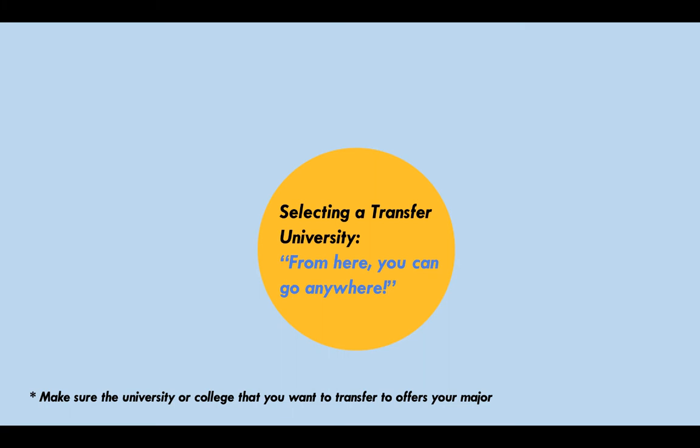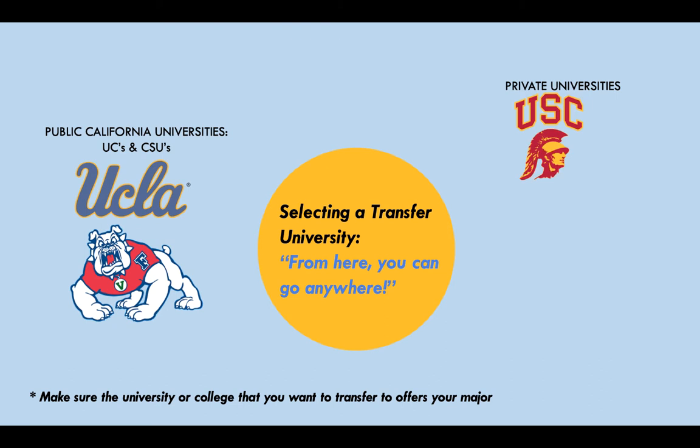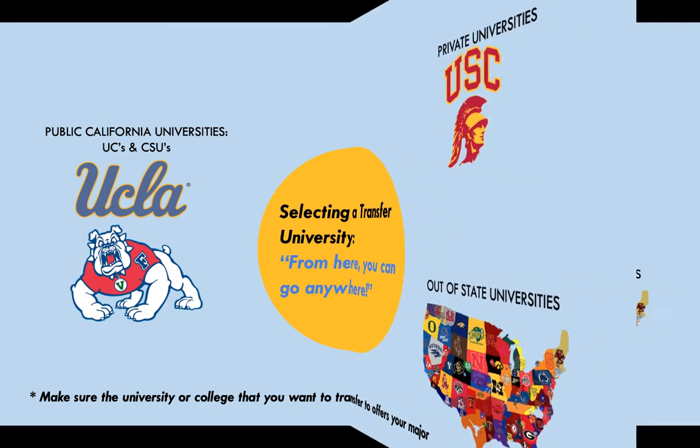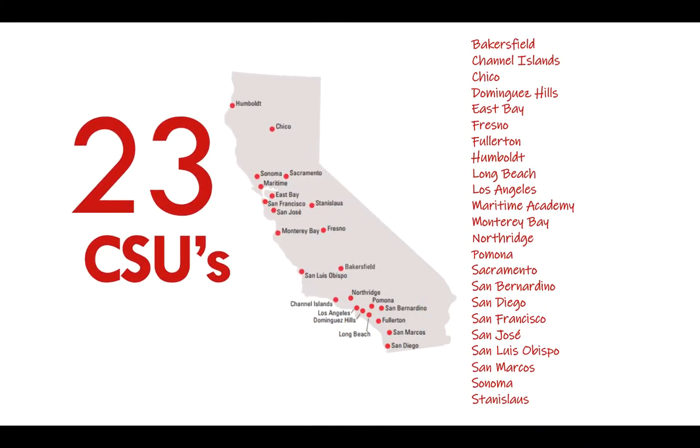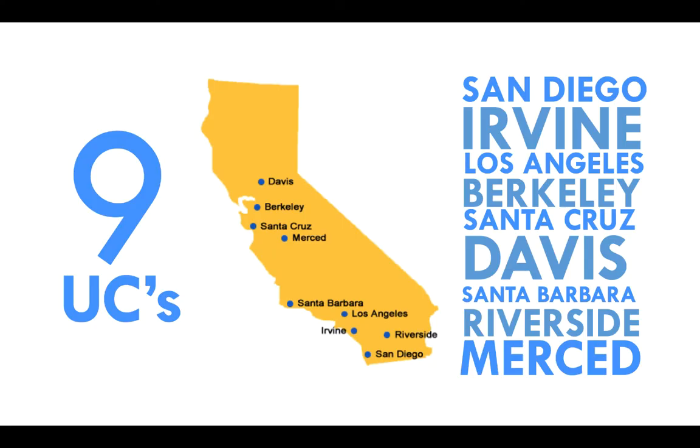When it comes to transferring, you have plenty of options to choose from. You can choose a UC like UCLA, a CSU like Fresno State, a private university like USC, or an out-of-state university like Arizona State. There are 23 CSUs — CSU standing for California State University — and the closest one to us is Fresno State. There are nine UCs in California — UC standing for University of California — and the closest and newest one is UC Merced.